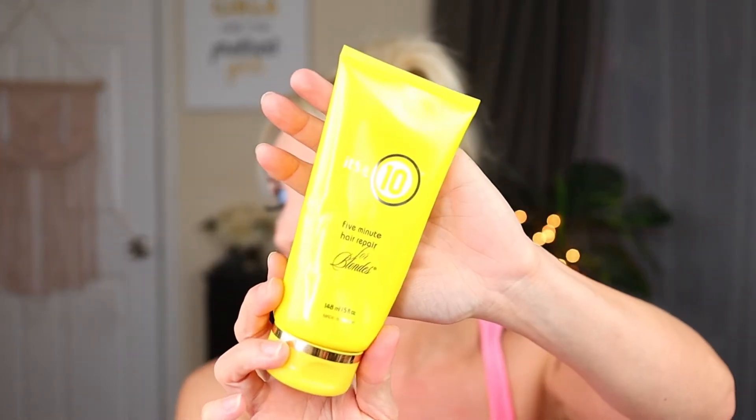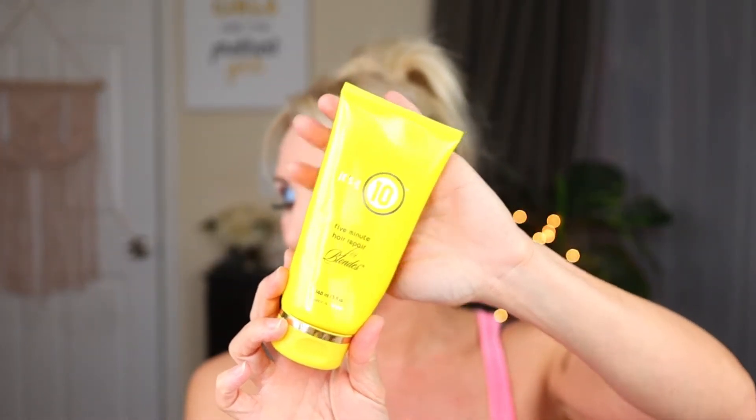I used up one of my favorite deep conditioners of all time — it's the It's a 10 Five-Minute Hair Repair for Blondes. I've used up several of these — you've seen this in my empties many times. I think the first time I tried it was from a sample in an Ipsy bag and I loved it. I do go back to it and I always will at some point. I love the leave-in conditioner as well, and I want to try the shampoo too. I always repurchase this at some point — love this stuff.